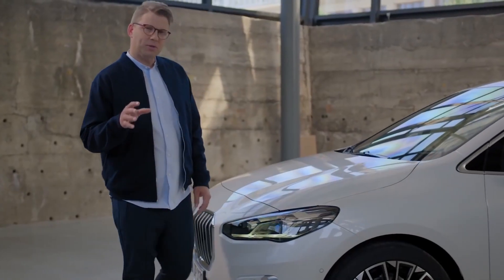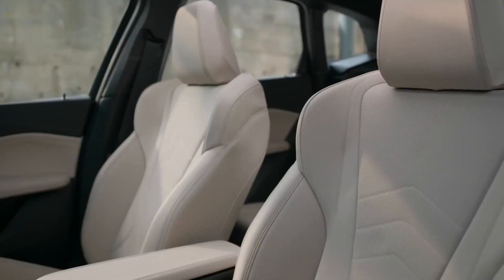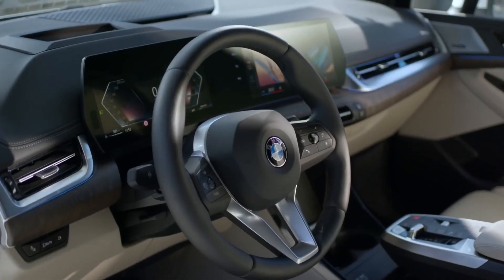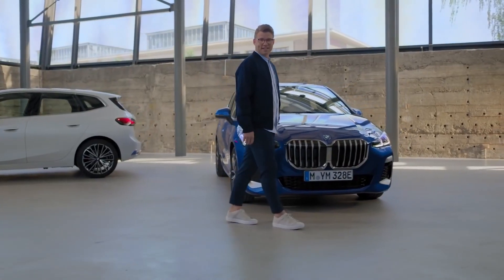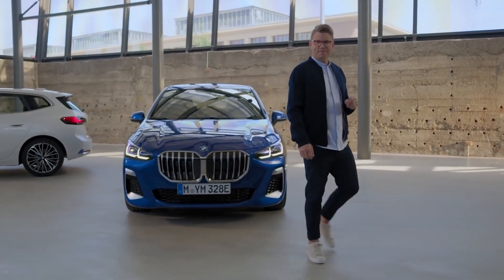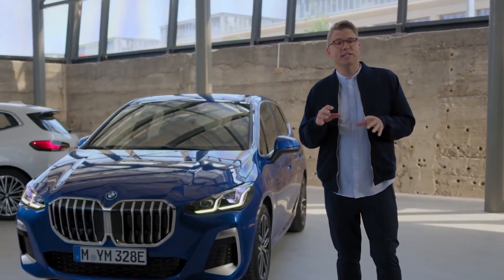To choose the BMW 2 Series Active Tourer that's perfect for you, BMW offers clear new configuration possibilities. This lets you easily build upon the rich basic equipment — including the BMW Intelligent Personal Assistant and the BMW Parking Assistant — and combine options to hit the right spot. In the future, you'll even have the possibility to add optional features afterwards through digital upgrade, either permanently or just for a certain time.